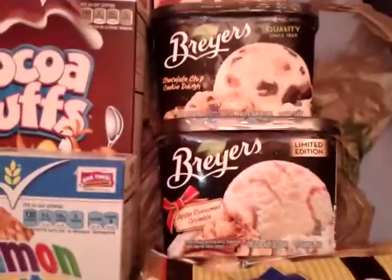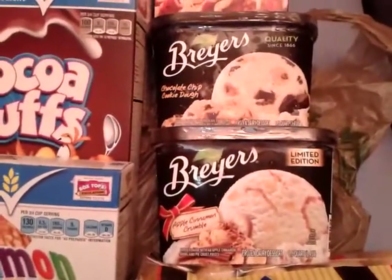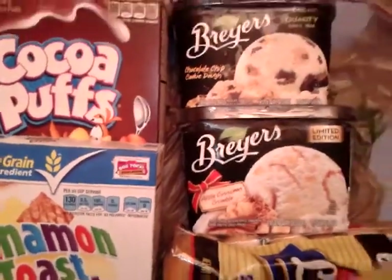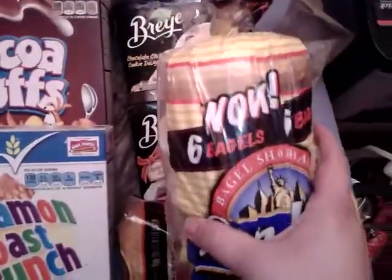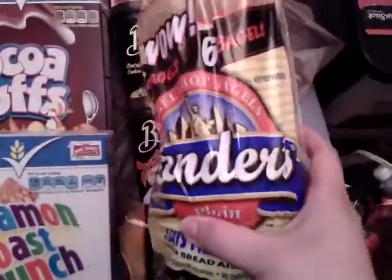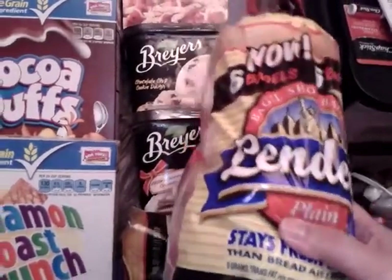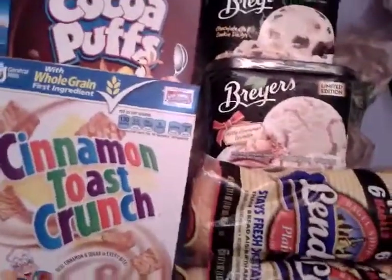I picked up two Breyers ice creams — they are buy one get one for $4.99. I didn't have a coupon but we got them anyway. I also picked up two Lender's bagels at their everyday price of $2.29; I didn't have a coupon for those either but we got them.